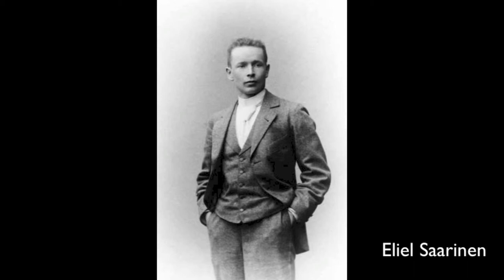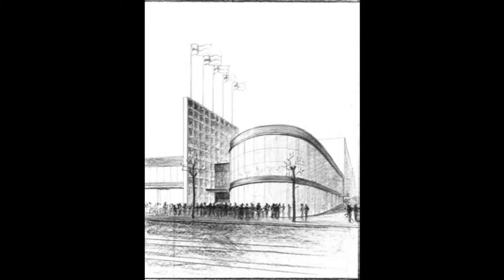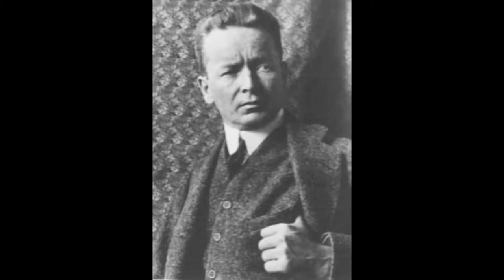Coincidentally, Eero's father, Eliel Saarinen, a Finnish architect, became a prime influence to Charles during his time of study. He was a key inspiration to his works as architecture was his main focus of study at that time.